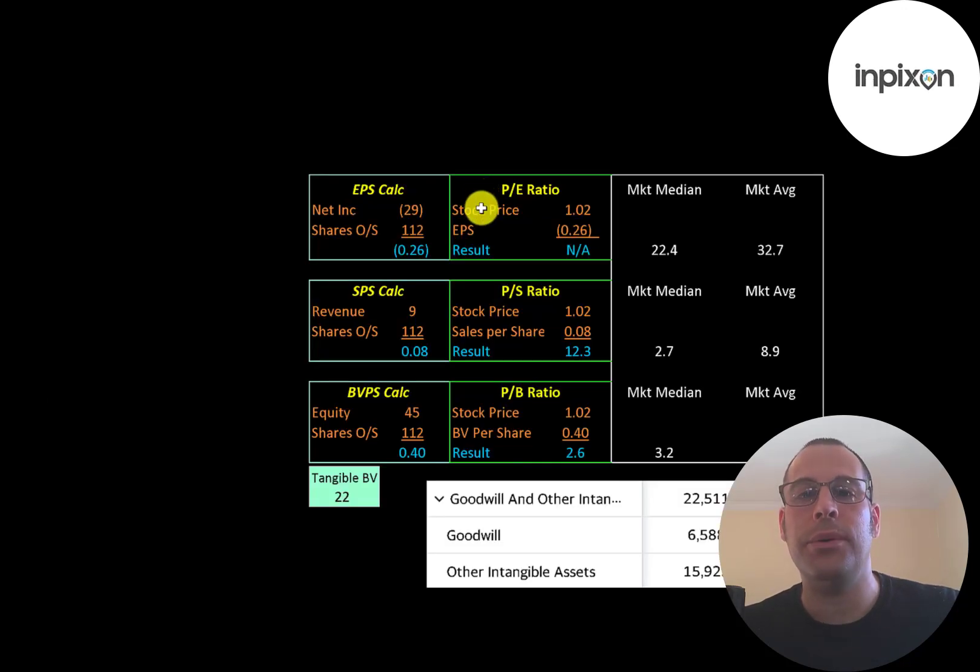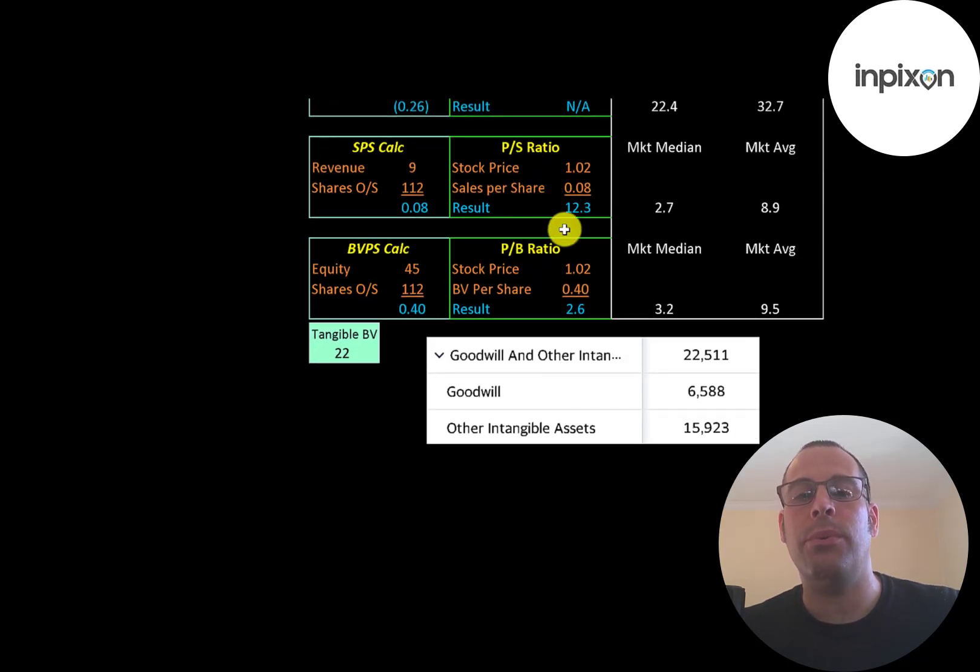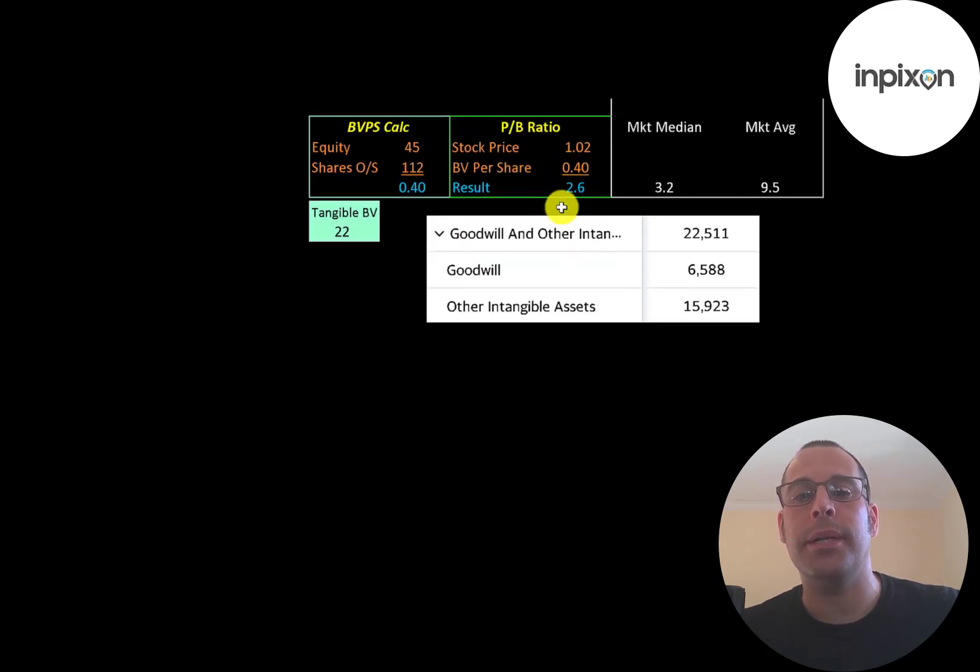Let's look at their financial ratios. The average P/E in the market is 33 and the median is 22. P/E is stock price over earnings per share; since they have negative net income, we can't look at the P/E. Their price-to-sales is 12.3, so investors are paying $12.30 for every dollar of revenue. They have a reasonable price-to-book at 2.6.